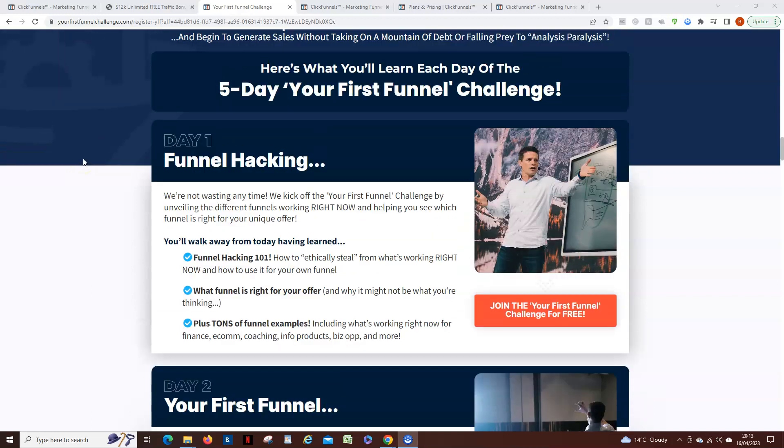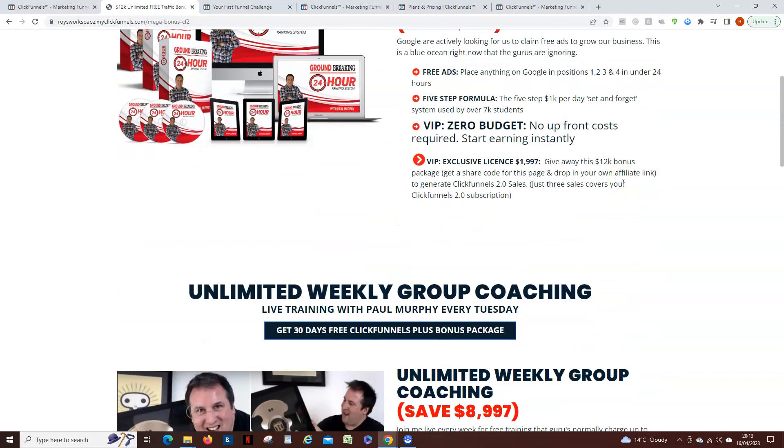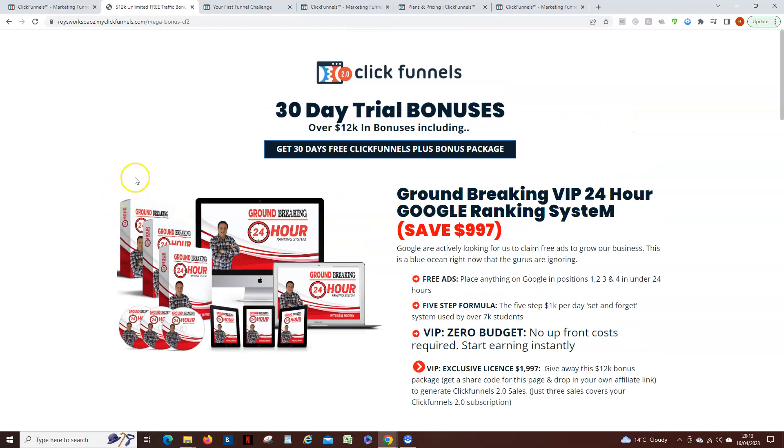I want to show you quickly why I'm going to call this 'your first funnel' because I've got some bonuses for you as well that I'll show you in a second, and I also want to give you this funnel — so this could actually be your first funnel. I'll explain that in a second.